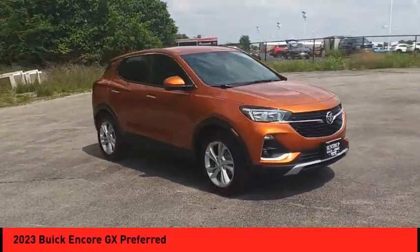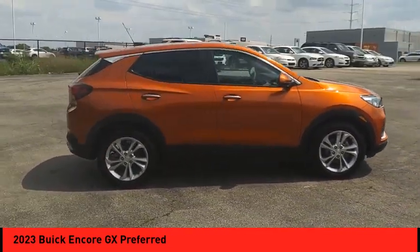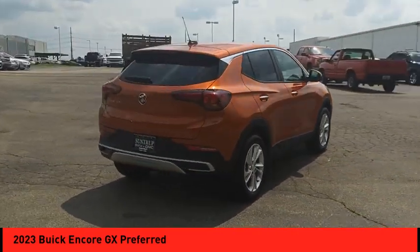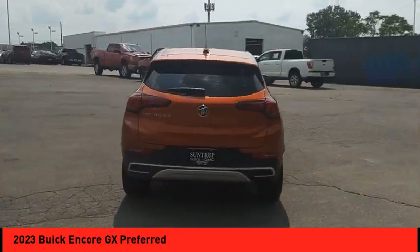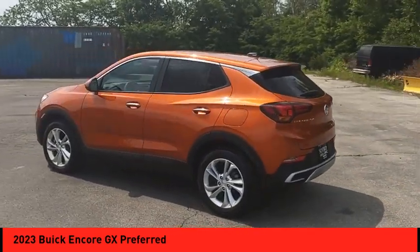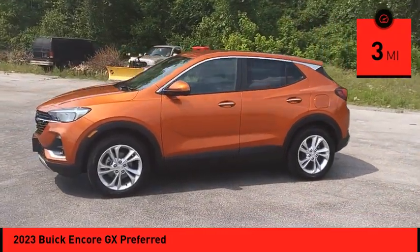Come test drive the 2023 Encore GX. The Buick Encore GX provides plenty of space and functionality with its compact SUV body. The Encore GX also provides plenty of safety features and a wide variety of options that you can upgrade to. This vehicle has less than 100 miles.